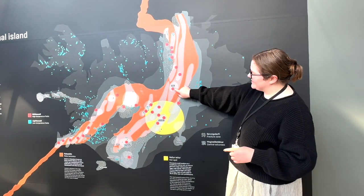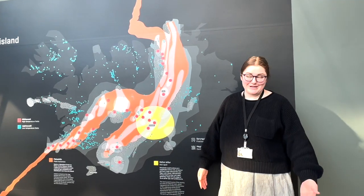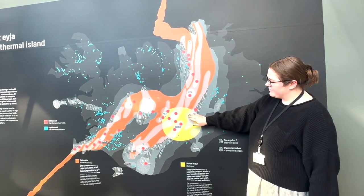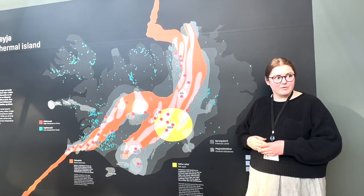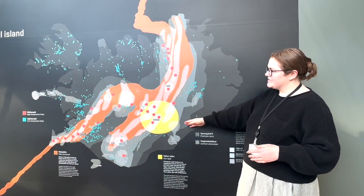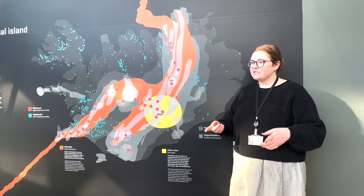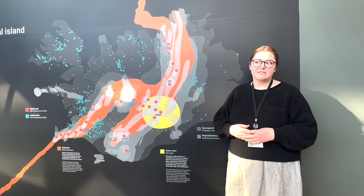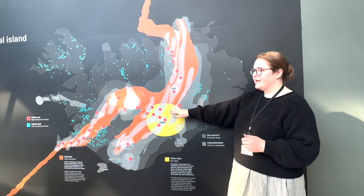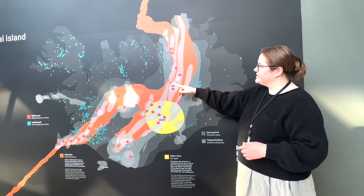A lot of geologists think this volcano here might erupt soon — but in geological terms that could mean six months or a hundred years. The second reason is this yellow spot, which represents a hot spot — a manifestation of mantle plume, like a big column of magma material beneath the surface. Yellowstone and Hawaii are two famous examples. It's incredibly rare to get both a divergent plate boundary and a hot spot overlapping, and it's the combination of these two things that explains why Iceland has so many geothermal areas.